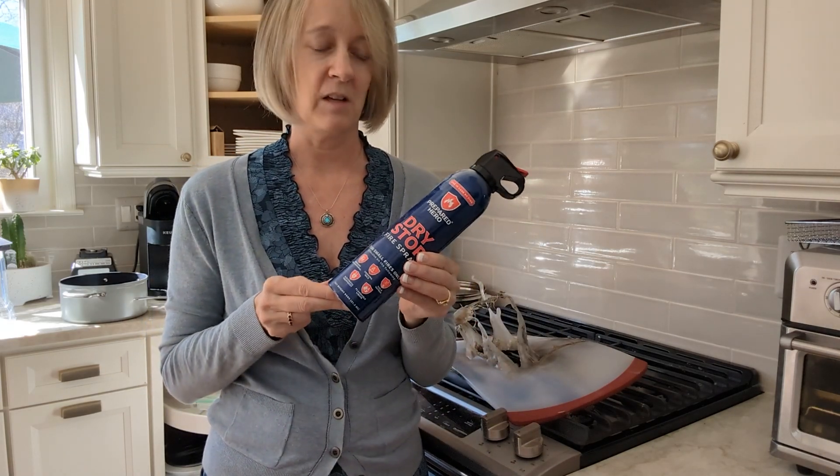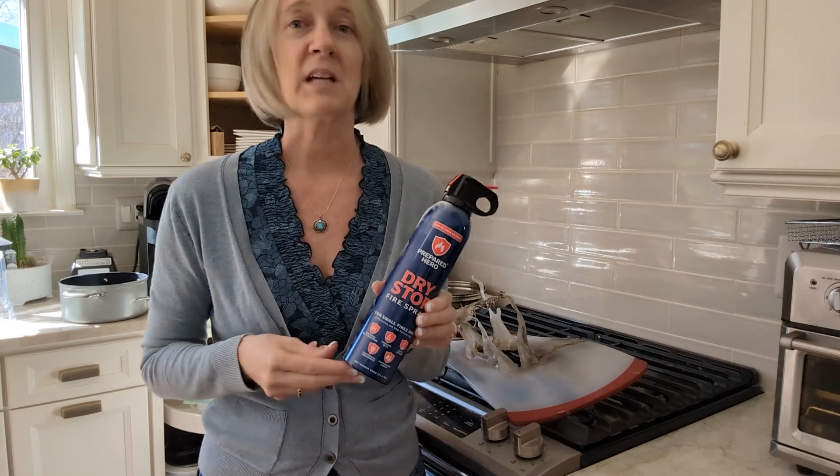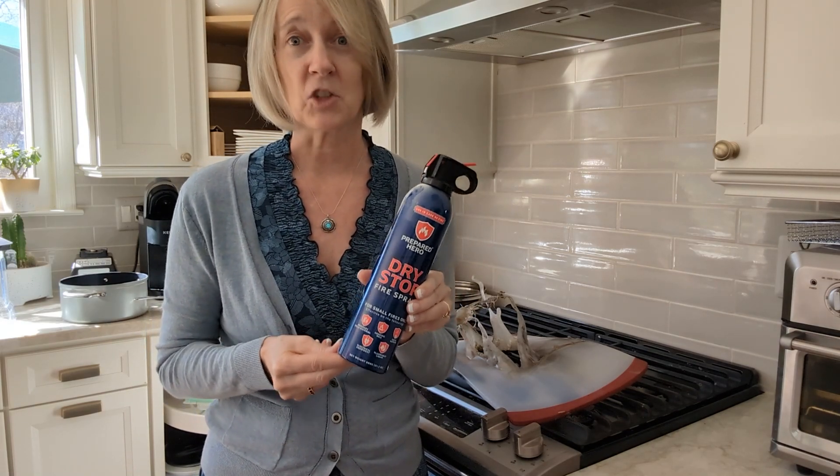These are great for the car, the garage, the kitchen obviously, bathrooms. You can get them in an eight-pack or four-pack. I'm thinking of getting more and definitely getting some for my adult children.